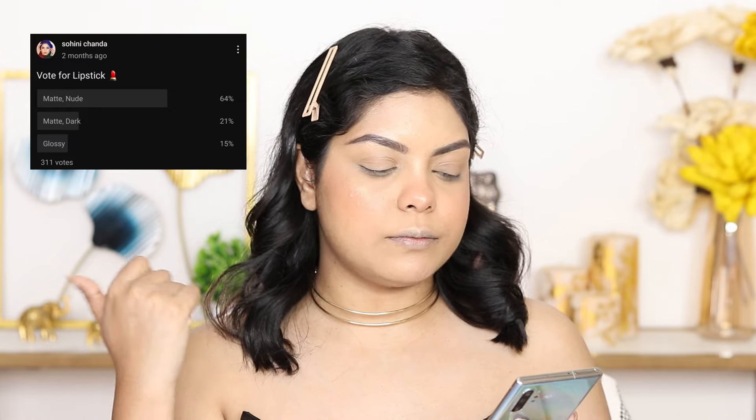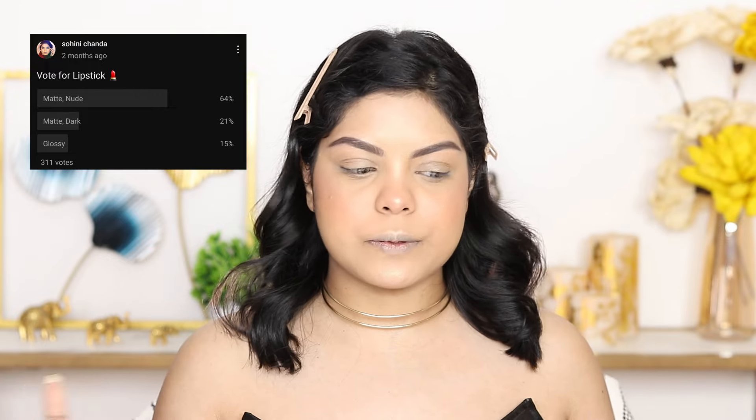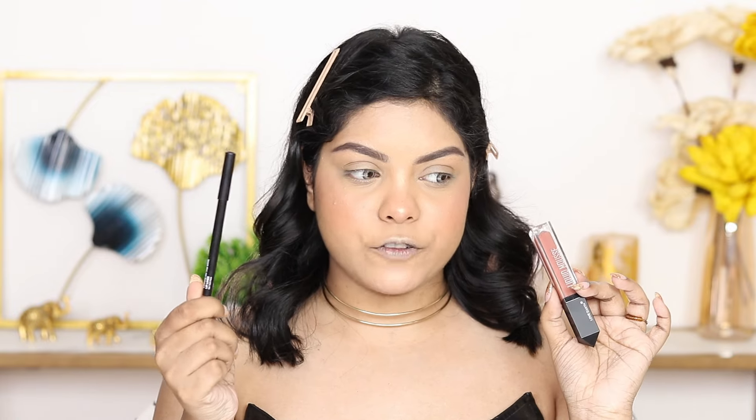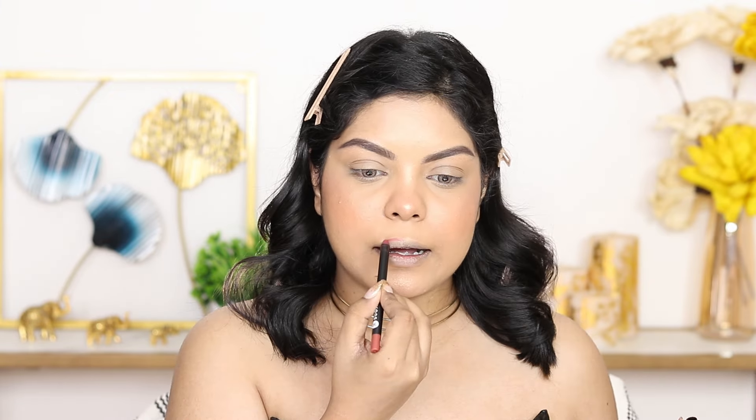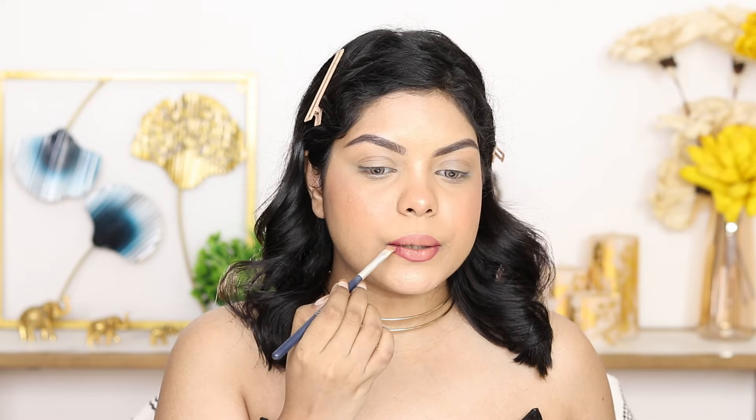Before jumping to eye makeup, let's do the lips first because they look flat. I asked you guys and there were three options: glossy, matte darker lips, or matte nude lips. 64% voted for matte nude lips! I'm starting with a lip liner — Sugar Cosmetics A-Lipping On The Edge Lip Liner in 04 Tan Fam — applied on the outer edges. For the lipstick, I'm using Love Earth Liquid Mousse Lipstick in shade Apple Tinny, a beautiful peachy shade. I'm blending them together with a smaller brush — I love this lip shade!